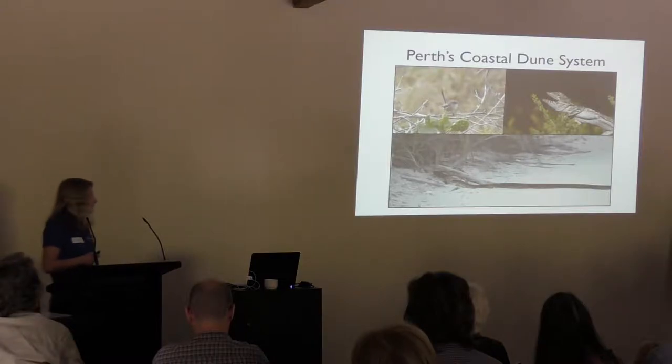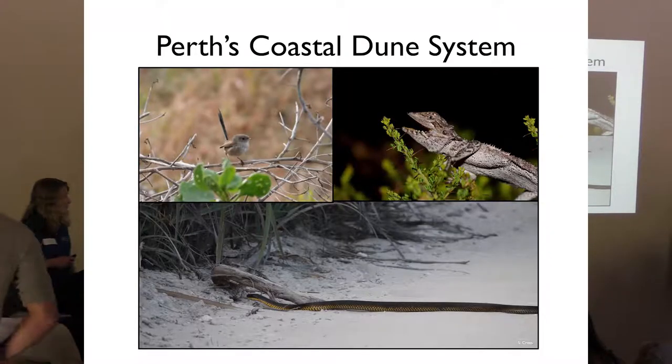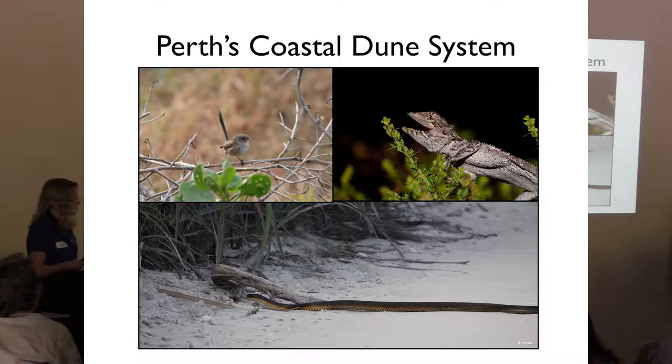The south-west of Western Australia is a biodiversity hotspot. Within the Perth coastal dune system alone there are roughly 150 species of native plants, and these provide food and shelter for a variety of animal species like bearded dragons, tiger snakes, and a range of bird species. Despite being an area of very high conservation value and significant biodiversity, this area is under increasing pressures from urbanisation.